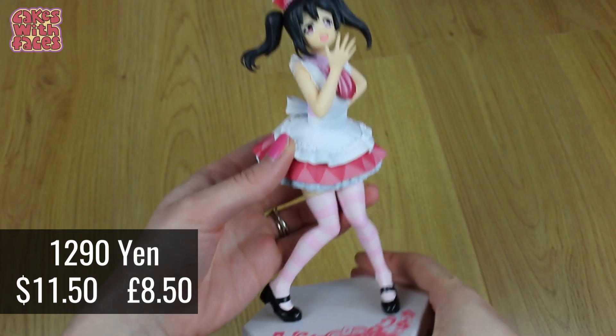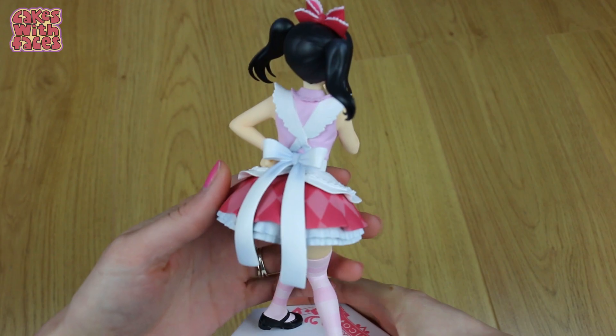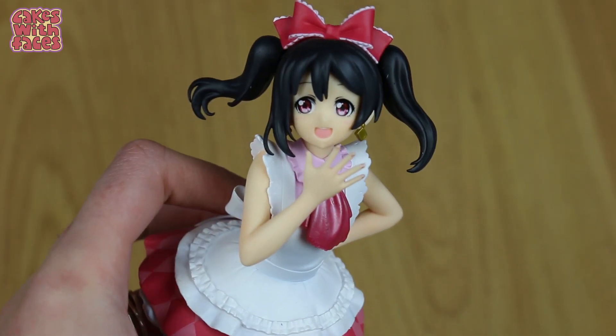These two were both used figures, but you really can't tell — they're in absolutely perfect condition. They just came without the boxes. Hanayo was 860 yen and Nico was 1290 yen, which is so much less than you'd pay for figures in the UK.